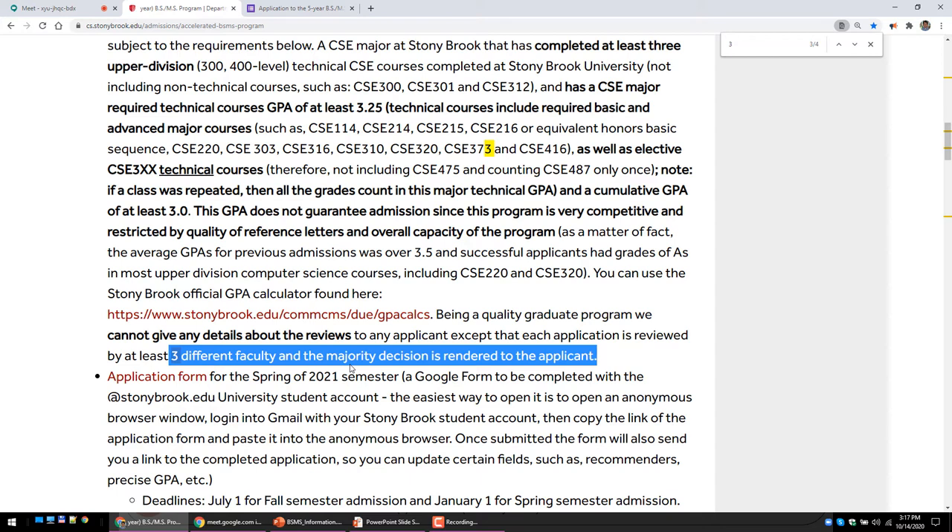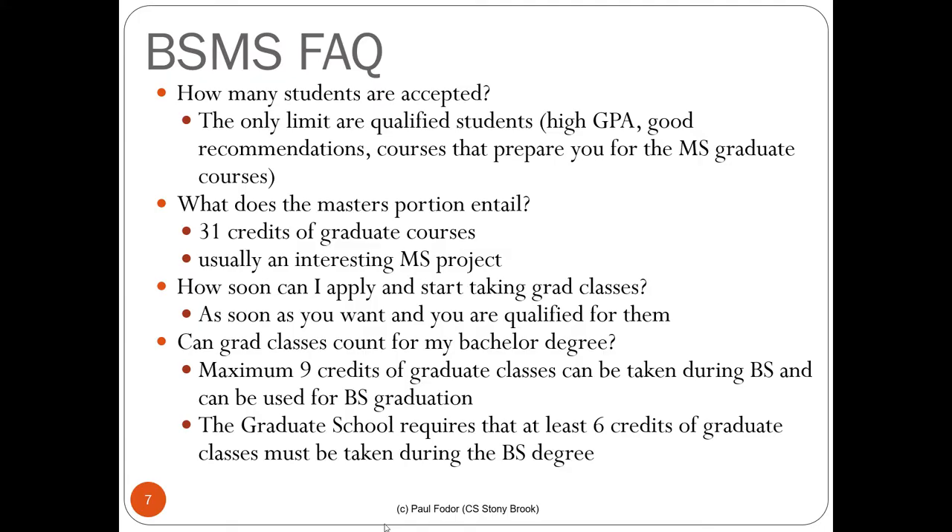Even if you get rejected from the BSMS program, you can still apply directly to the MS program. It's just that we don't recommend you take graduate classes as an undergraduate in that case — you should finish your bachelor and then get into the MS program. If you apply directly to the MS program, the application fees may be waived. Professor Himanshu Gupta is the graduate admission director; I'm only doing the BSMS part and he will tell you more details.